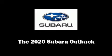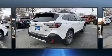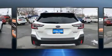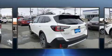Take command of the road in the 2020 Subaru Outback. Smooth gear shifts are achieved thanks to the efficient four-cylinder engine, and for added security, dynamic stability control supplements the drivetrain.